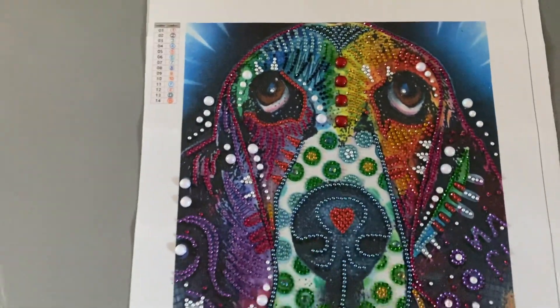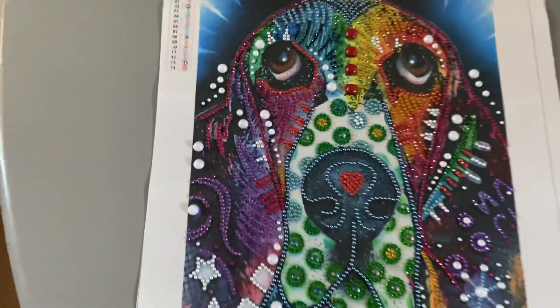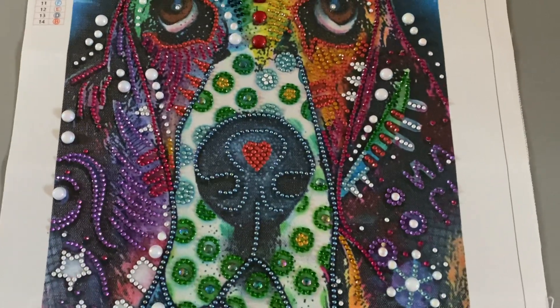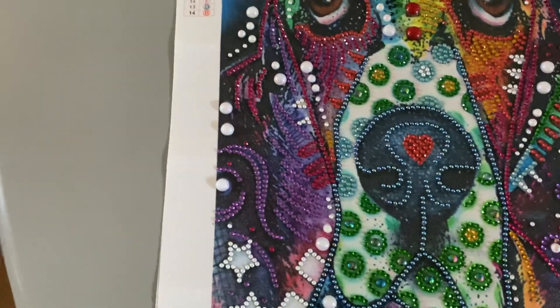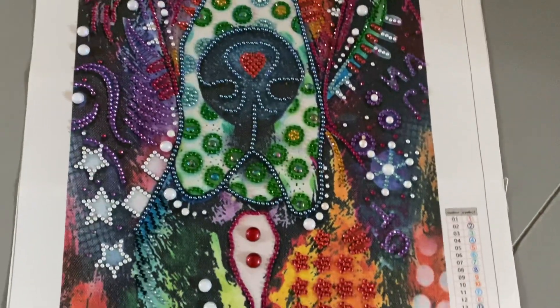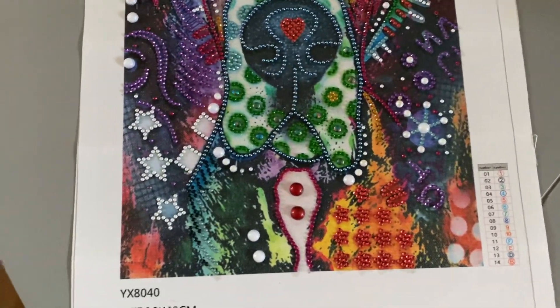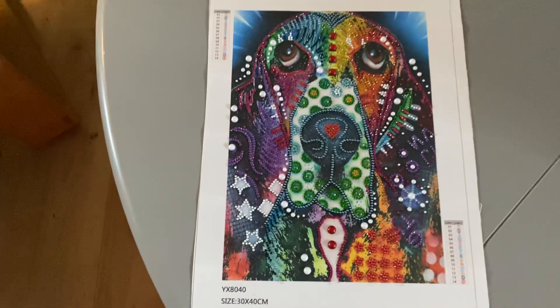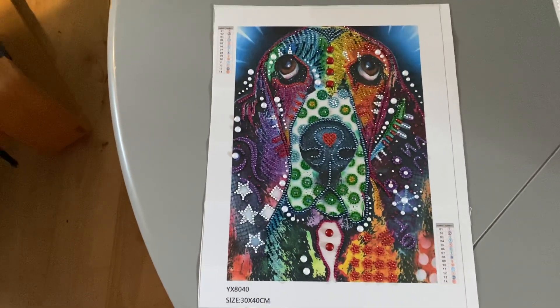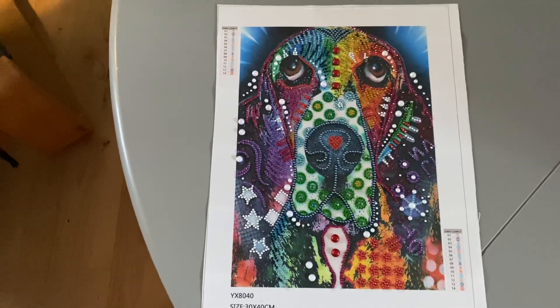Look, it looks amazing! It's a beautiful painting with a lot of crystals and a lot of special gems. It's really, really beautiful. This is 30 by 40 centimeters and it has 14 colors.